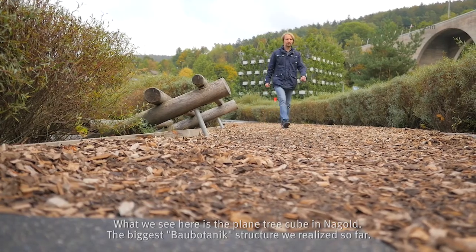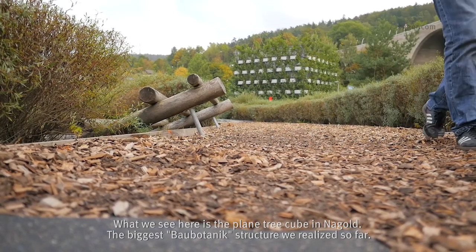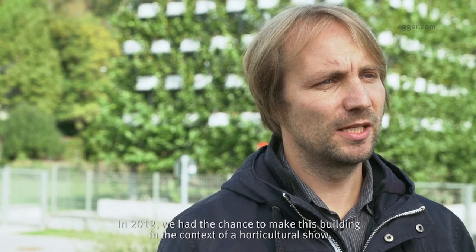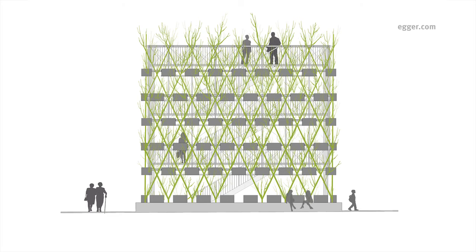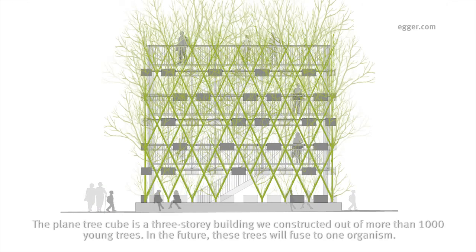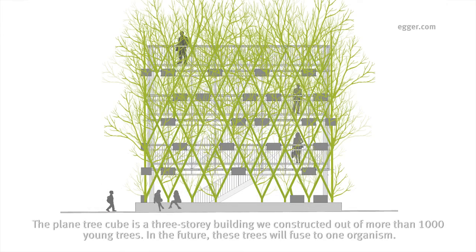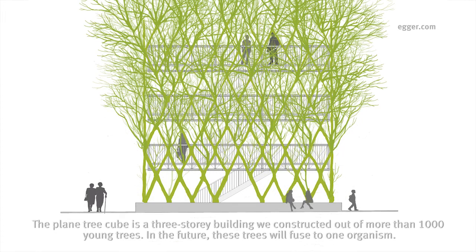What we see here is the Plain Tree Cube Nagold — the biggest Baubotanik structure we have realized so far. In 2012 we had the chance to make this building in the context of a horticultural show here, and it gained a lot of international recognition. The Plain Tree Cube is a three-storey building constructed out of more than one thousand young trees. In the future, these trees will fuse into one organism.